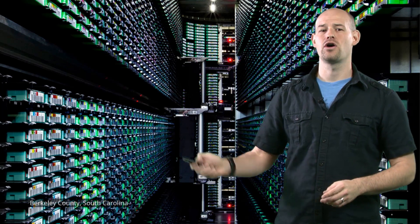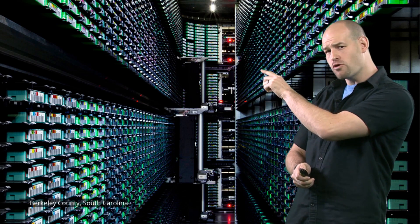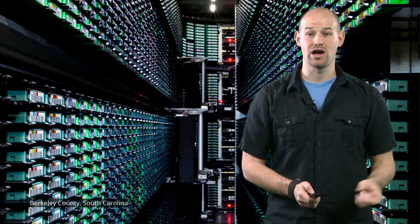And this data center in South Carolina hosts a three story warehouse of machines. When one of these bad boys break down, that automated robot over there actually grabs the tape drive and removes it for you.